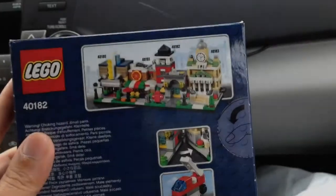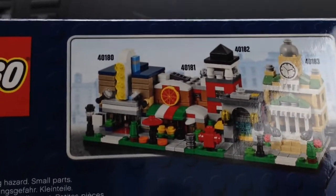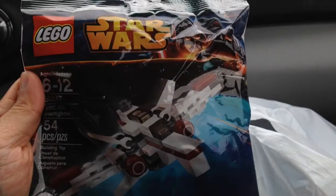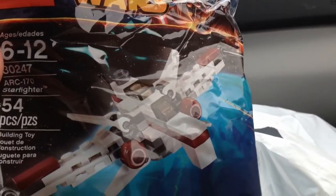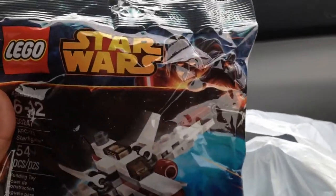Here's how the back looks — you can see all the modulars together: the theater, the pizza place, the fire hall, and next week's town hall. Because we spent over $30 they also threw in this ARC-170 Starfighter, a mini Star Wars ship which we don't have yet, so this is a good addition to my Star Wars collection — a nice poly bag.